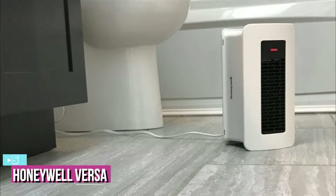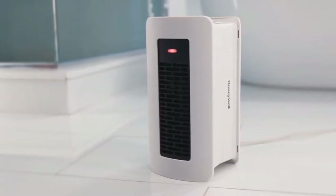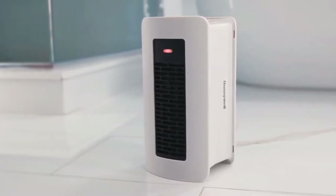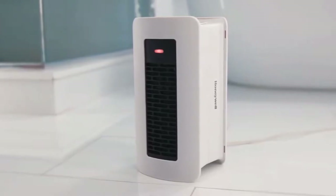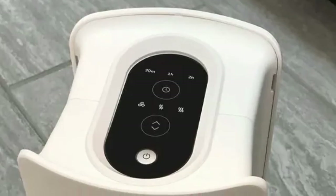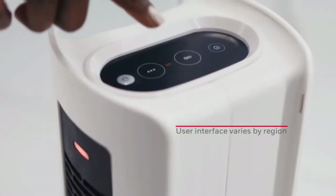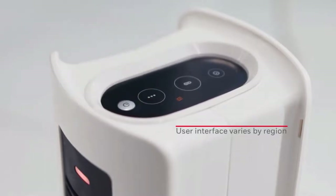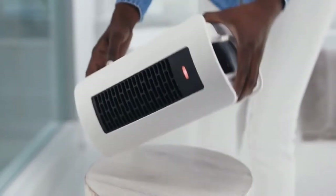Starting up our list with number 5, we have the Honeywell Versa Digital Heater. The Honeywell Versa Digital is a two-position heater with a space-saving design at 8.3 x 15.5 x 13.8 inches in size, weighing 4.24 lbs, and comes with a powerful fan and thoughtful safety features. The two-position feature means you can place the unit upright or on its side so you can use it in a variety of spaces and situations.